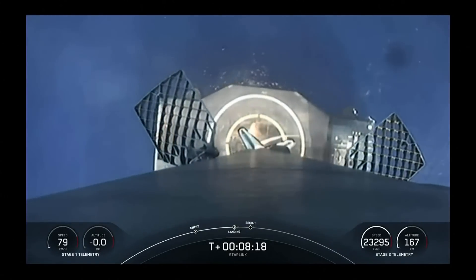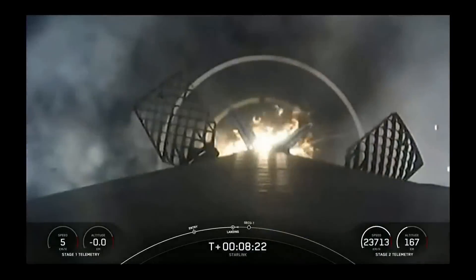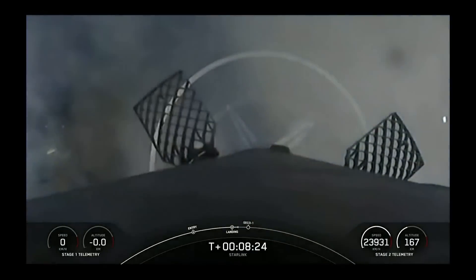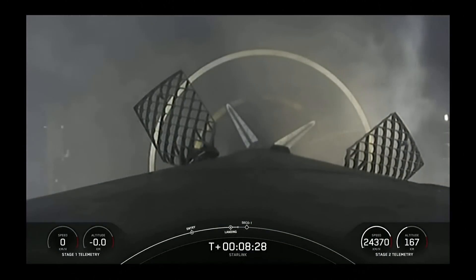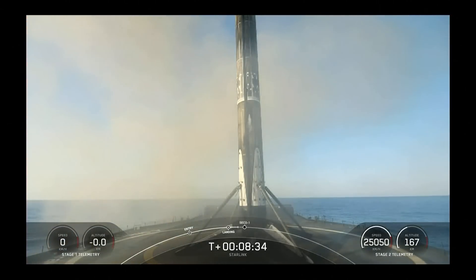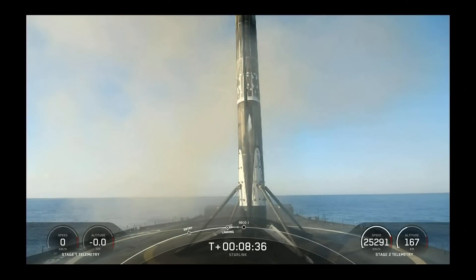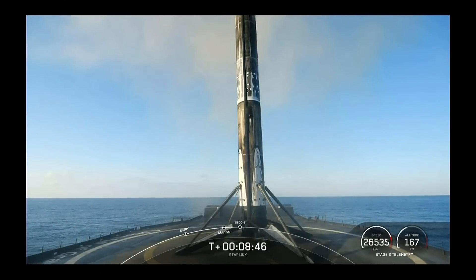Stage one landing leg deploy. Incredible view — Falcon 9 has touched down on our drone ship. Stage one landing confirmed on A Shortfall of Gravitas. This marks the 121st overall recovery of a Falcon booster. What a great view we have there on screen.